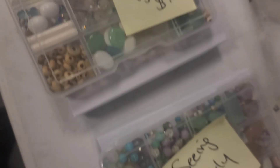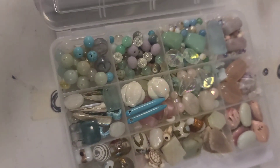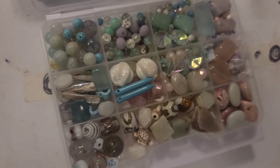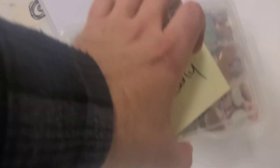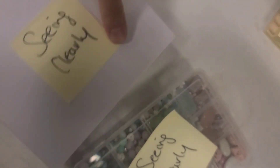That's Keeping It Light, and then Seeing Clearly — another pastel one, really cute. All that, and everything in here once you get the lid off.